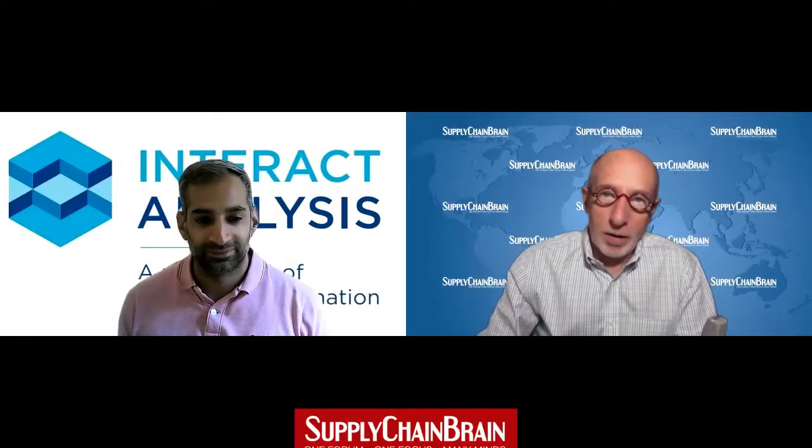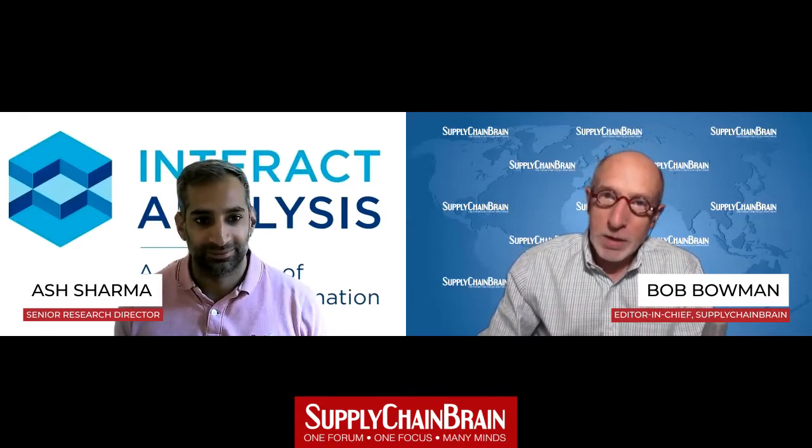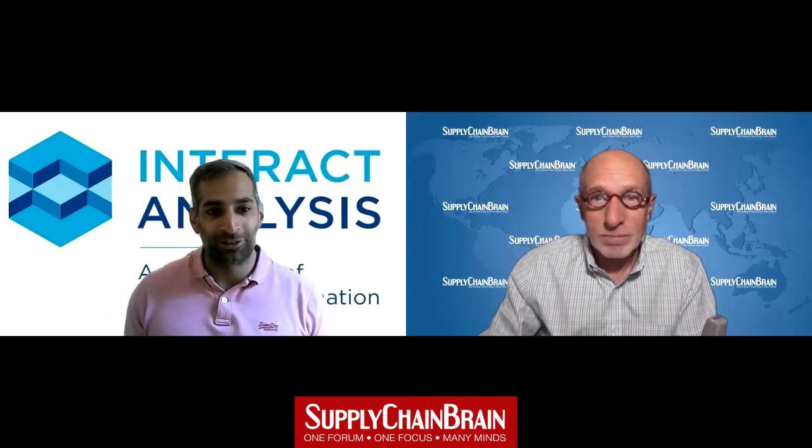The topic is AMRs — Autonomous Mobile Robots — and my guest is Ash Sharma, Senior Research Director for Interact Analysis. Hi there, Bob. Thanks very much for having me.